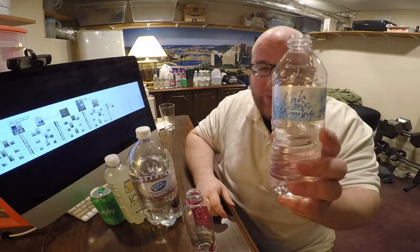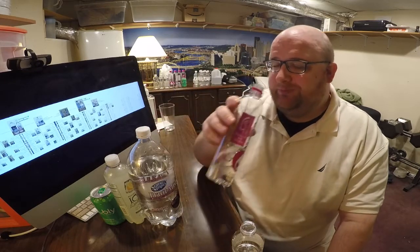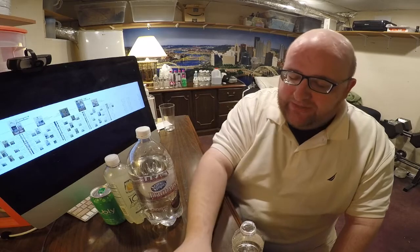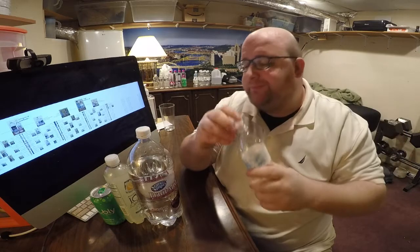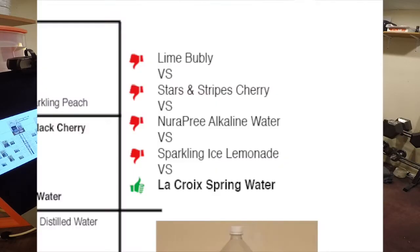I'm going to say the winner is LaCroix just because I think it tastes better. Nura Pre is probably healthier — it's alkaline, it's got a lot of vitamins and minerals, and they make tons of health claims on their website — but as far as the taste goes, I don't like that it has a flavor to it. I think water should just be pure tasting. So this one is out. The winner is LaCroix — congratulations, you're the winner. Now let's review the flavored waters.